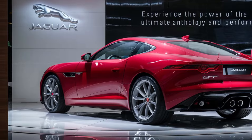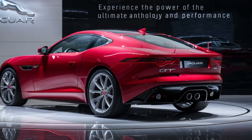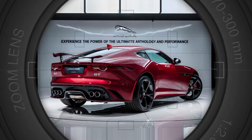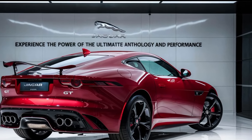The 2025 Jaguar GT is a stunning combination of luxury, technology, and performance. It's a car that turns heads, delivers an unforgettable driving experience, and sets a new benchmark for electric vehicles — whether you're a discerning driver or a tech enthusiast seeking the latest advancements.